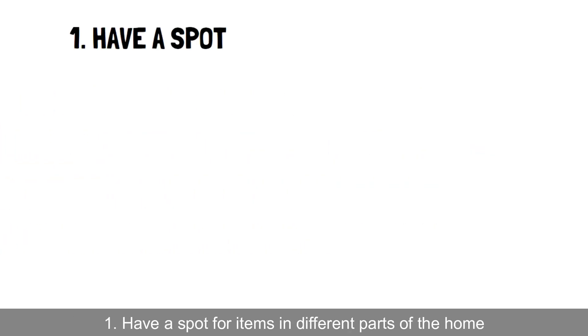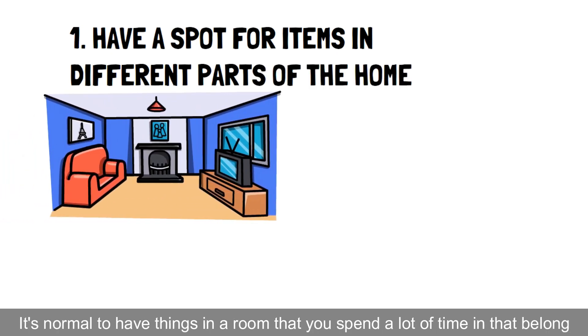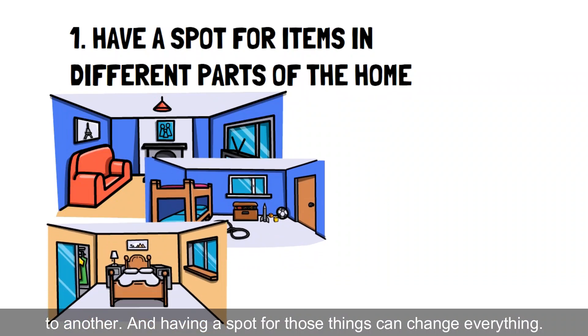Hack 1: Have a spot for items in different parts of the home. It's normal to have things in a room that you spend a lot of time in that belong to another, and having a spot for those things can change everything.